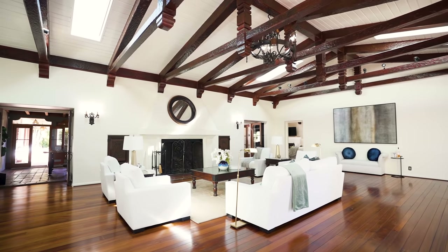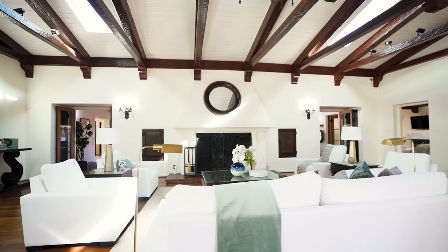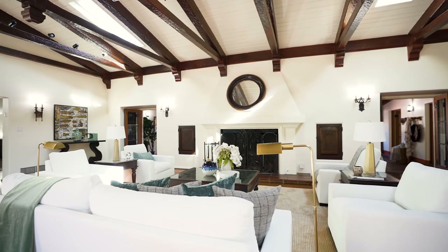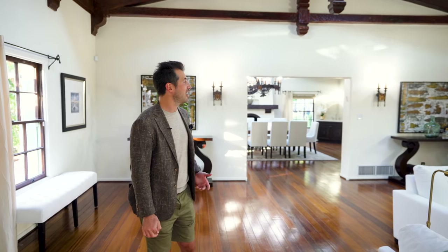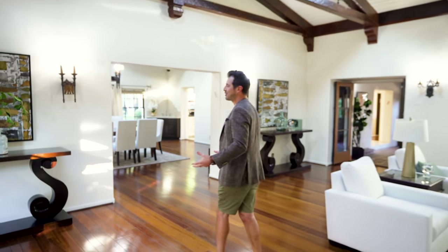Most traditional architectural styles really do lean into formal entry, where every room truly feels separate from the other. But if you look around this room from any vantage point, you can count six accesses into outdoor spaces, the office, the master, a den, formal dining — and I can actually see the kitchen from here. It really is a California take on a formal style, which accommodates entertaining and family living. Everyone's not so separate from each other.